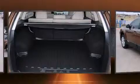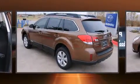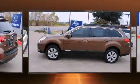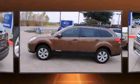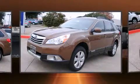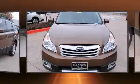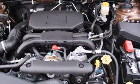Subaru prioritized comfort and style by including one-touch window functionality, a trip computer, and power seats. Audio features include a CD player with MP3 capability and nine speakers providing excellent sound throughout the cabin.